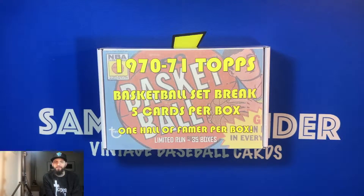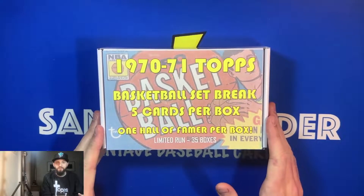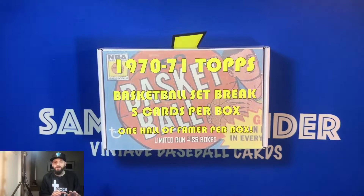I'm excited to have another night where we're going to break into the 1970-71 Topps basketball set break cards from sportscards.com. This is the second box, and I have two more boxes on the way. We're going to break into those as well — probably one next week and then one the week after. So I'm very excited to see what we're going to find tonight, but also looking forward to the future as well.